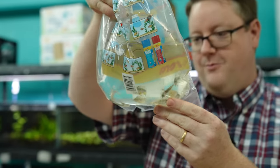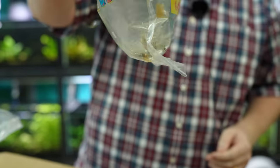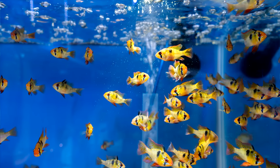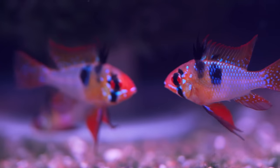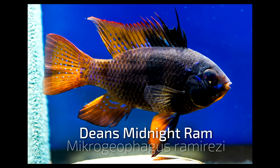Bag number one — what do we got? We got German blue rams. How come they always just look so pale? Because they're the worst fish — they need to get in like filtered, clean, warm water. I think it's the warm water. So these are going to look pretty good. I've been getting some good what I call roosters the past few shipments — guys that are really colored up, they got the big old spike on the top.